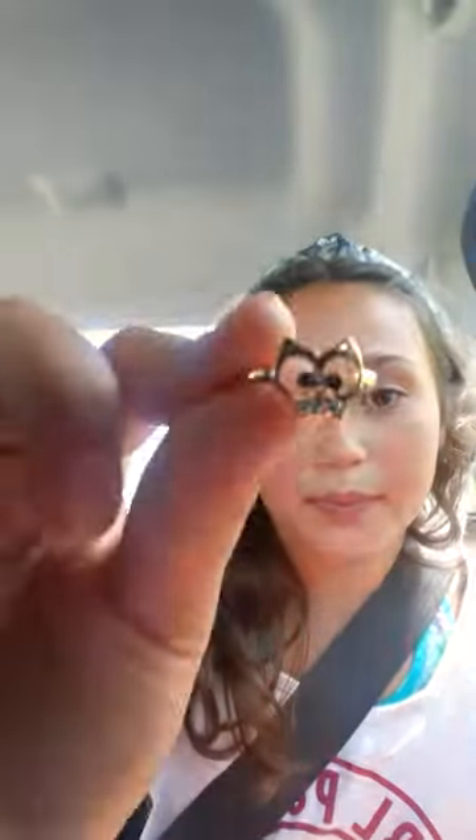I got this little ring for three dollars. They had two different sizes — there was one size smaller for two dollars, but my fingers are big. I really like this one because it's sparkly. And Aubrey got a little owl ring for two dollars.